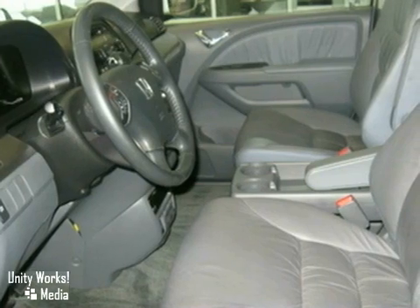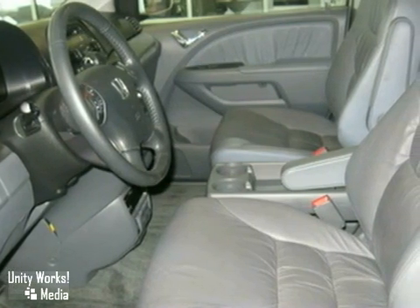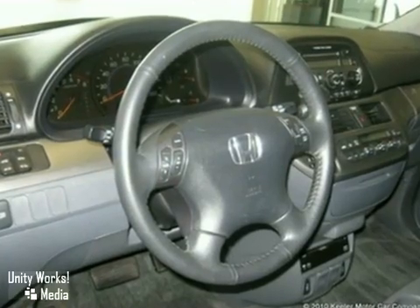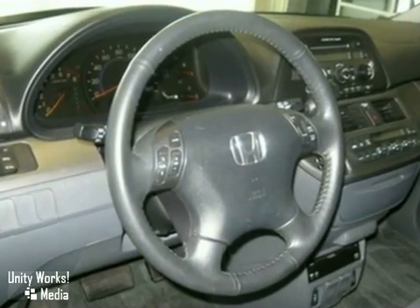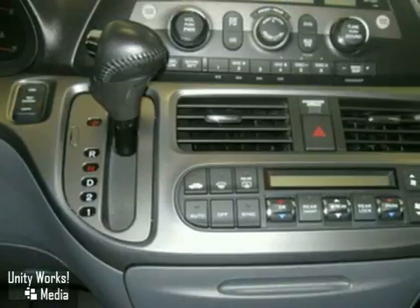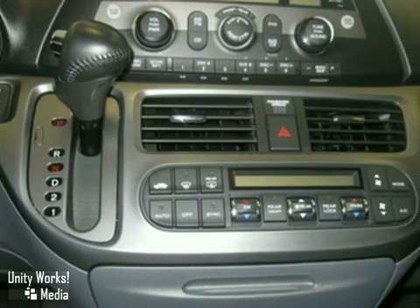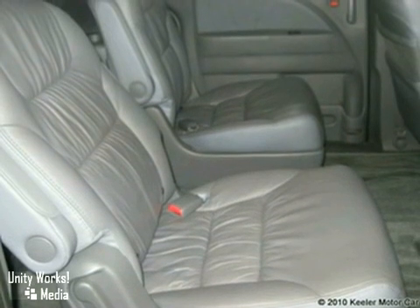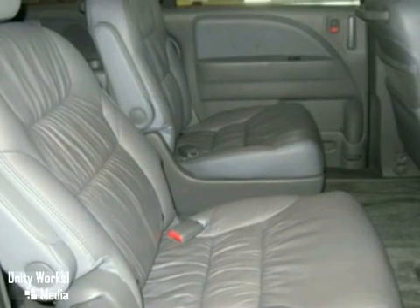including steering wheel mounted audio controls, security system, remote keyless entry, power moonroof, illuminated entry, Homelink garage door transmitter, heated front seats, heated door mirrors, entertainment system, CD player, automatic temperature control, anti-lock brakes, air conditioning, and more.